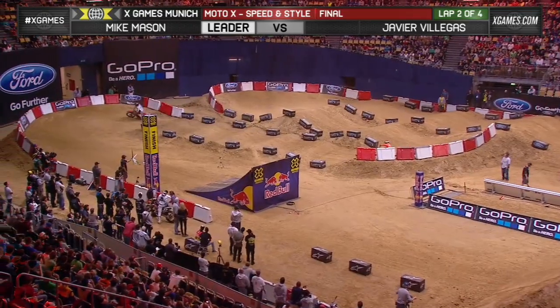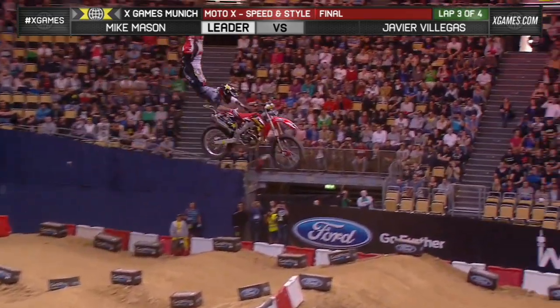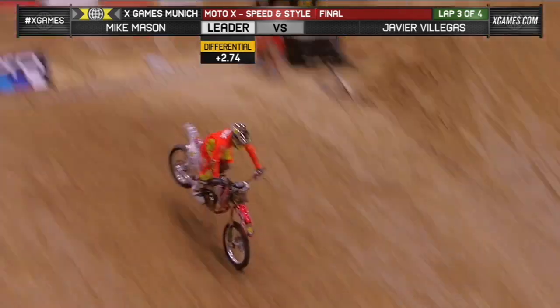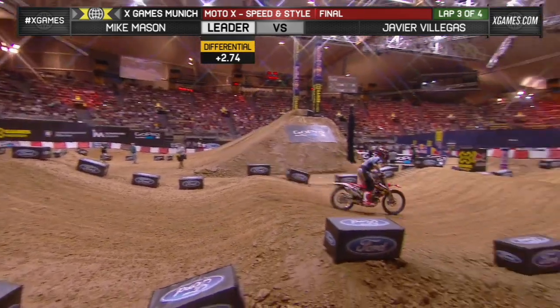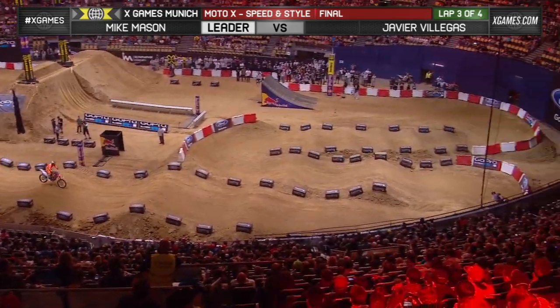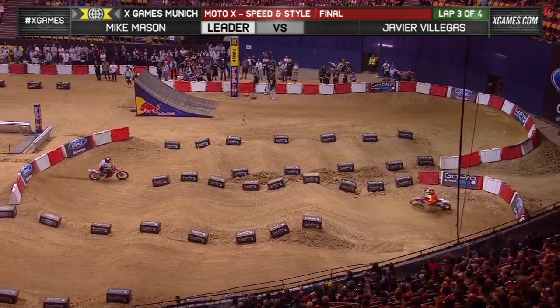He's coming through for jump number two of four. And here's Mason — let's see what Javier throws. Big holy gravel in the court. Nice flip from Javier, really nice. Well, that's a nice landing, but look — it's creeping up to almost three seconds differential in speed. That's not going to work. It's three points in the freestyle portion.